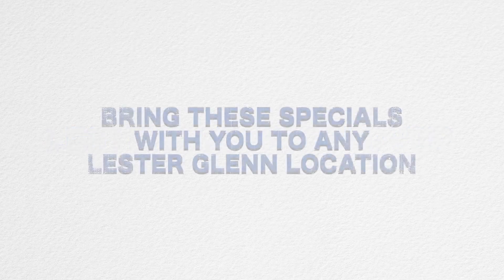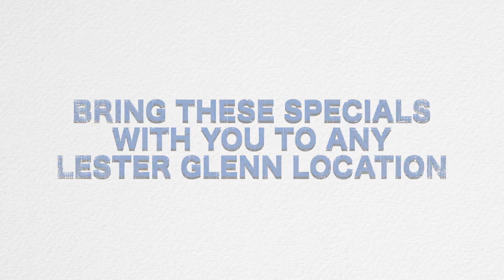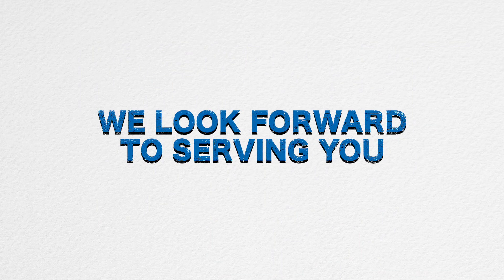To help you get started, go to LesterGlenn.com for a list of all of our current service and sales specials, so you can email them or print them out to bring with you to any Lester Glenn location. Thank you for your interest in the Vehicle Upgrade Program. We look forward to serving you.